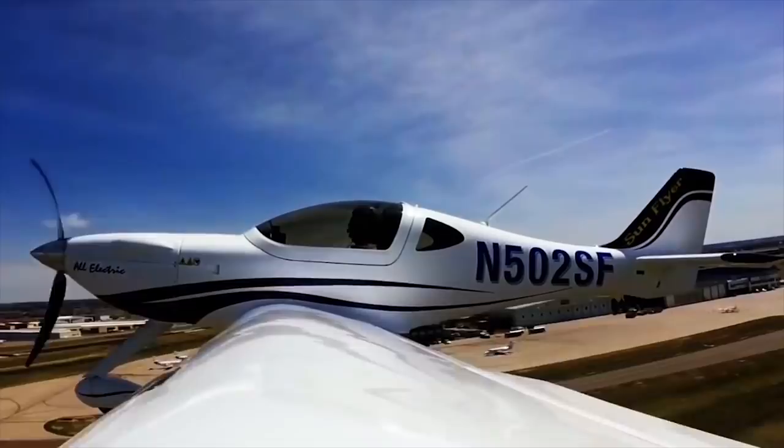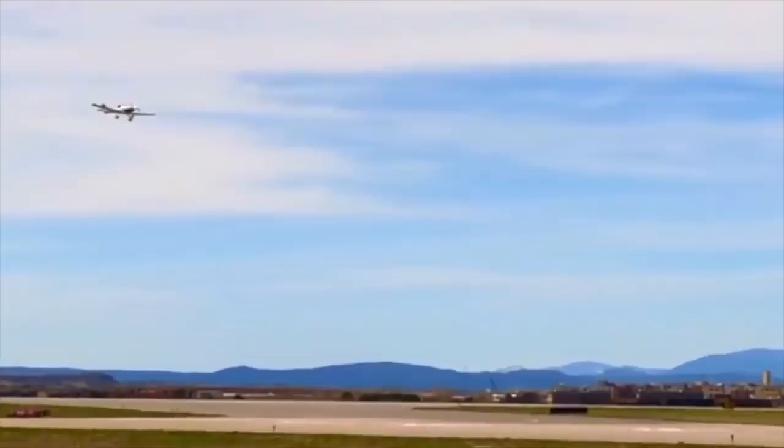Britain went more than two days without using coal power for the first time in 136 years. The Sunflyer 2 electric airplane just took its maiden voyage — multiple electric planes taking off is fantastic.